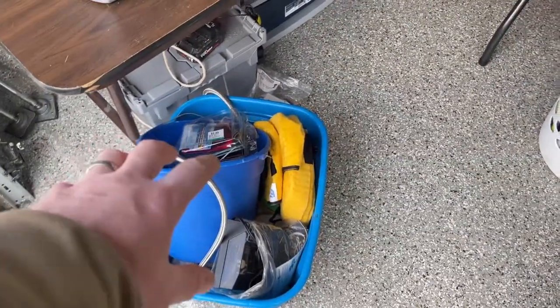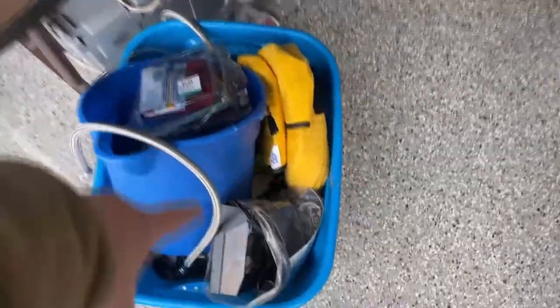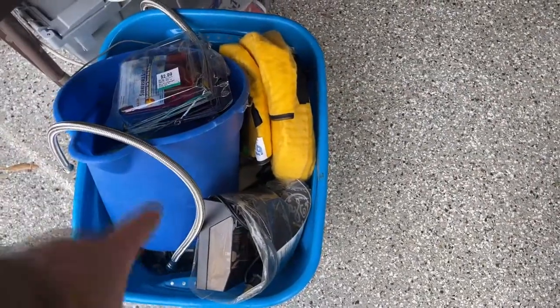Coming into the garage, for the yard sale we have this tub of tools — just miscellaneous tools and tool-related objects that will go to our dollar yard sale.